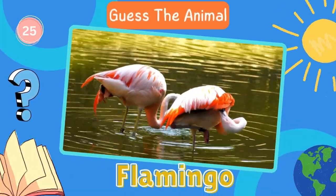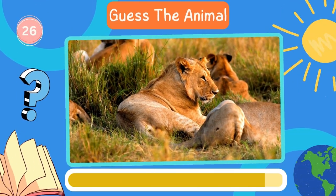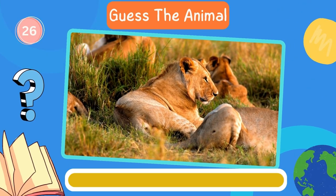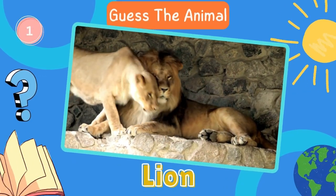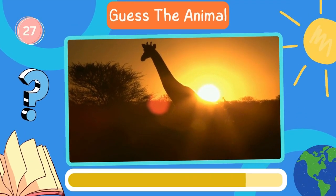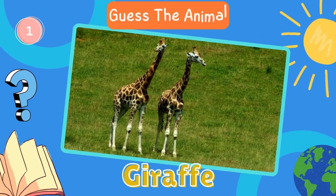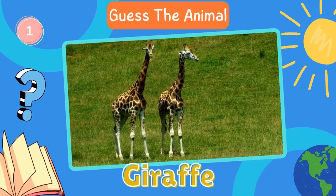Flamingo. Great work. How about this animal? Lion. Fantastic. Now try to guess this animal. Giraffe. Let's move on to the next animal.